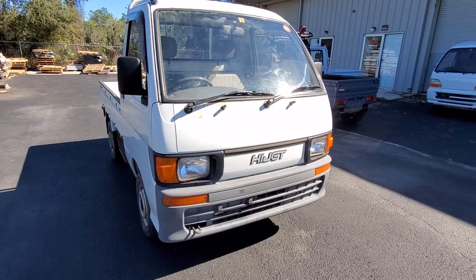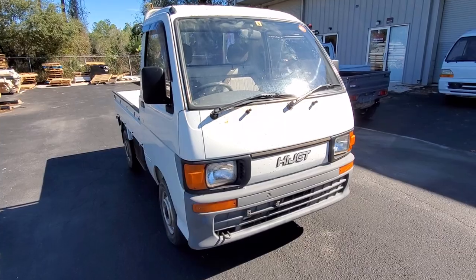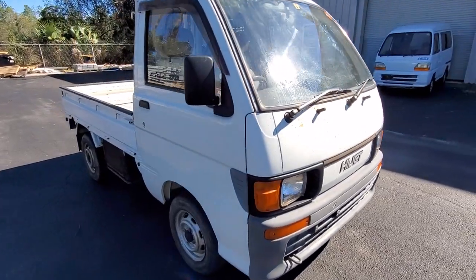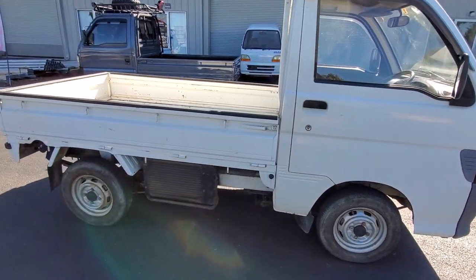This is why I do the videos — a lot of times if you were to see that in a picture, you would think, oh my God, this thing is just rotting away, but it's not. This is actually a very nice truck.